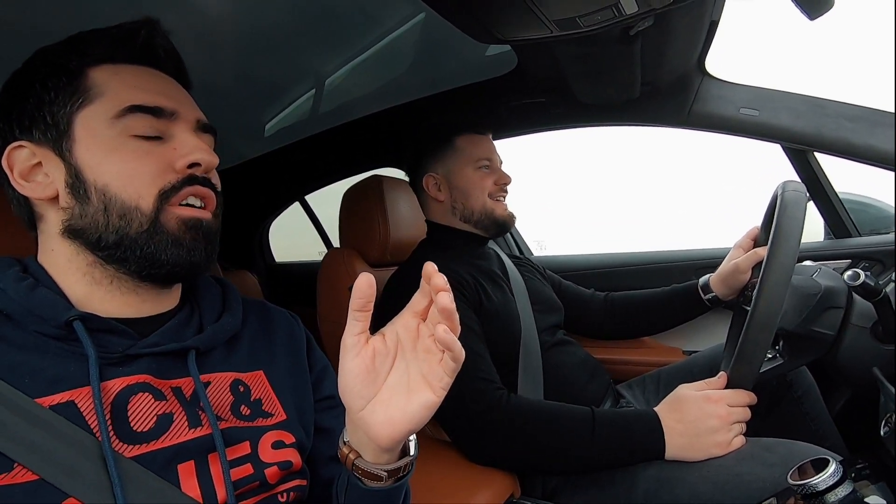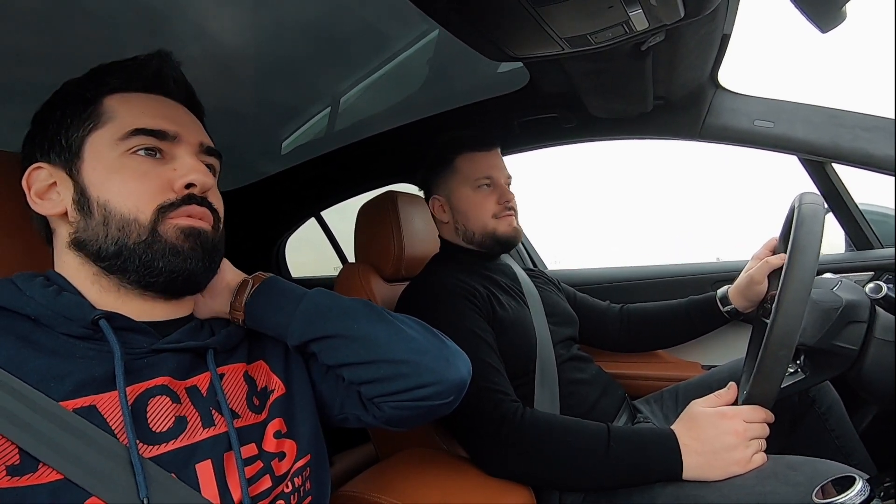Kao da te neko lansirao. Prvi put kad si dao pun gas, možda sa nekih 20 km/h, a ti nisi očekivao. Toliko mi je cimnulo vrat, nije sad ono nikako preterivanje. Ali stvarno možeš ono da se ukočiš. Onda znaš da se ušineš makar dan-dva.